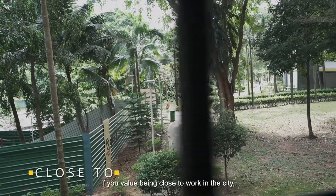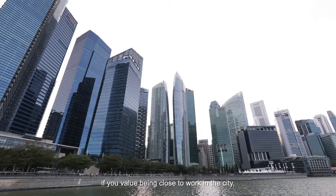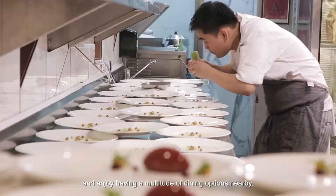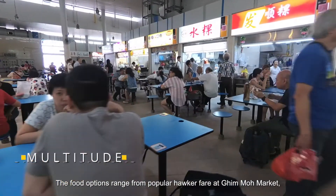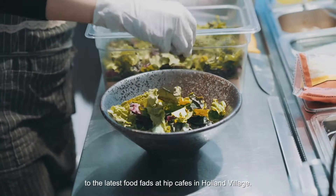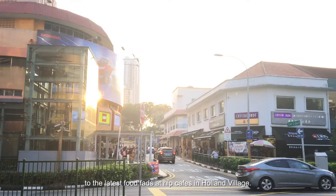Staying here is really a good option if you value being close to work in the city and enjoy having a multitude of dining options nearby. The food options range from popular hawker fare at Ghim Moh Market to the latest food fare at the cafes in Holland Village.